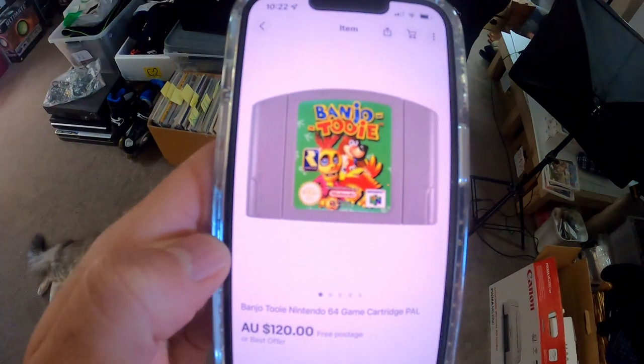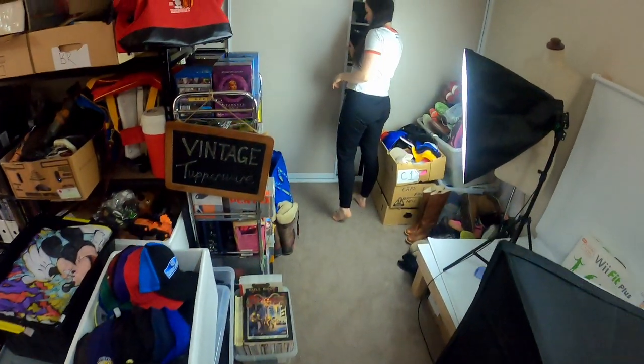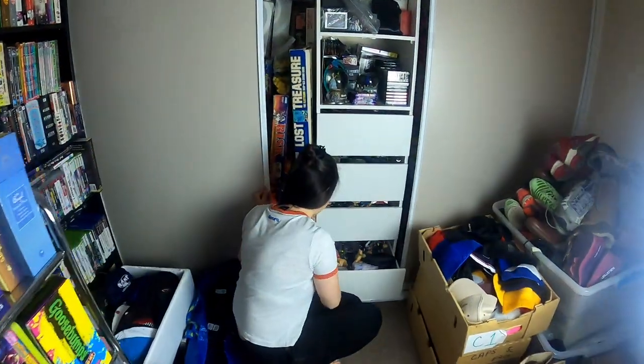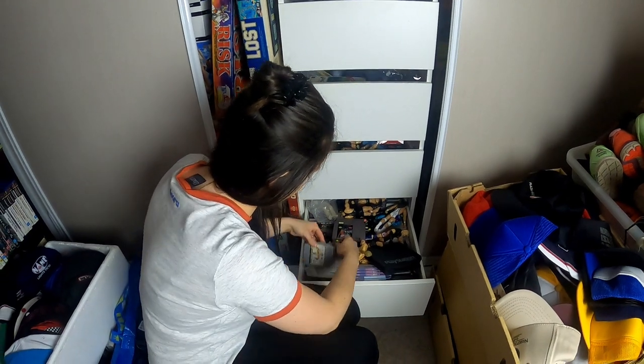Another one of my personal N64 collection going out the door — Banjo-Tooie, sold for $120. I've been selling off bits and pieces from my personal collection, stuff I'm not super nostalgic for, and happy to get a little bit of money out of.